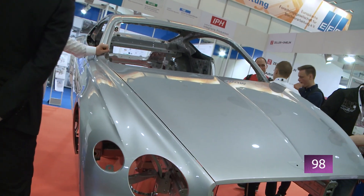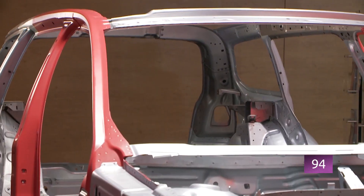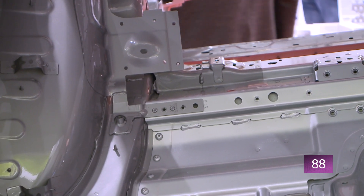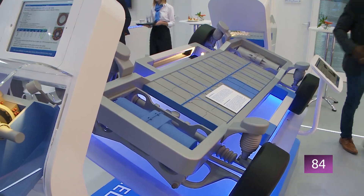Electro-mobility and lightweight construction are two of the key themes at Euroblech 2018 in Hanover. The production of light car bodies is playing a key role in getting electric cars onto the road across the country. After all, without an engine and fuel tank, the structure of the vehicle changes fundamentally.